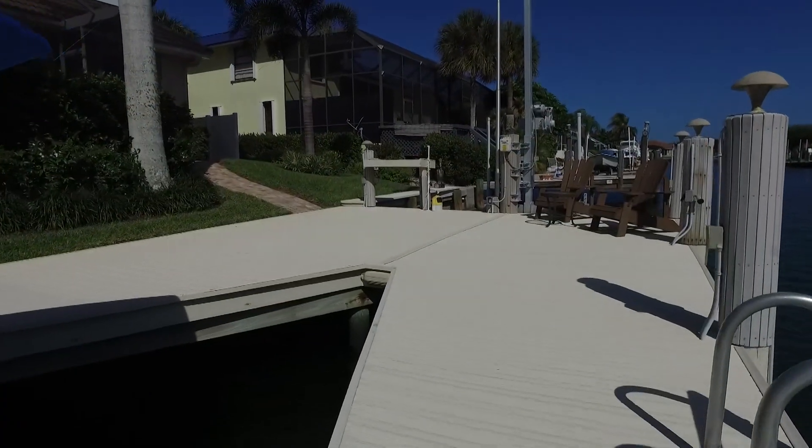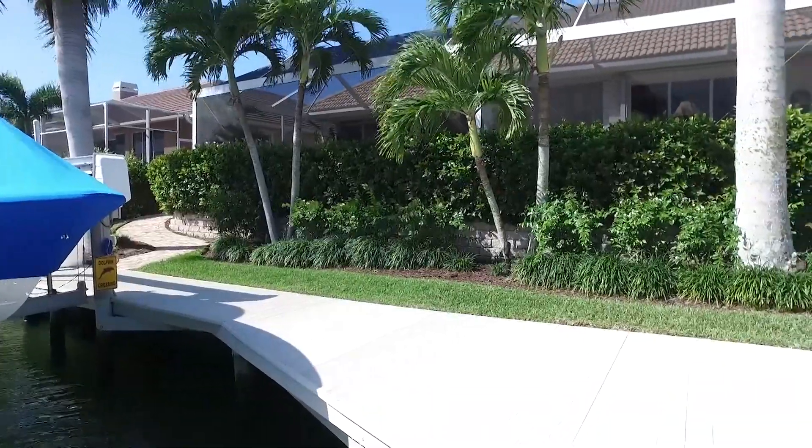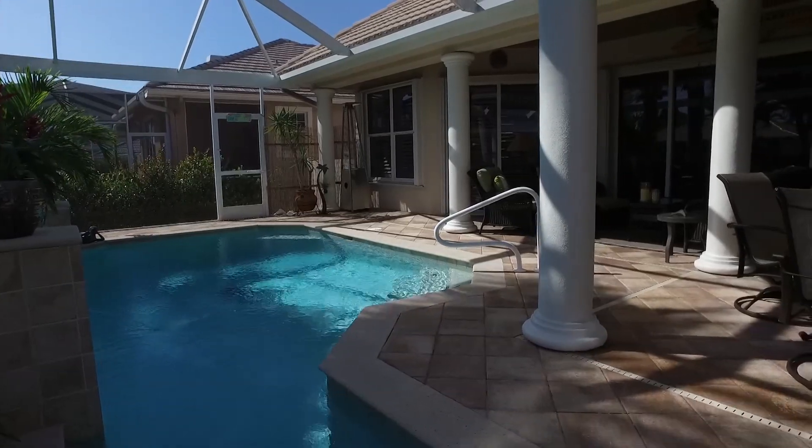The dock is a boat owner's dream. It has a 10-foot extension, a 14,000 pound boat lift, as well as an additional wave runner lift. The boat ride out to the Gulf of Mexico is just an easy ride away.